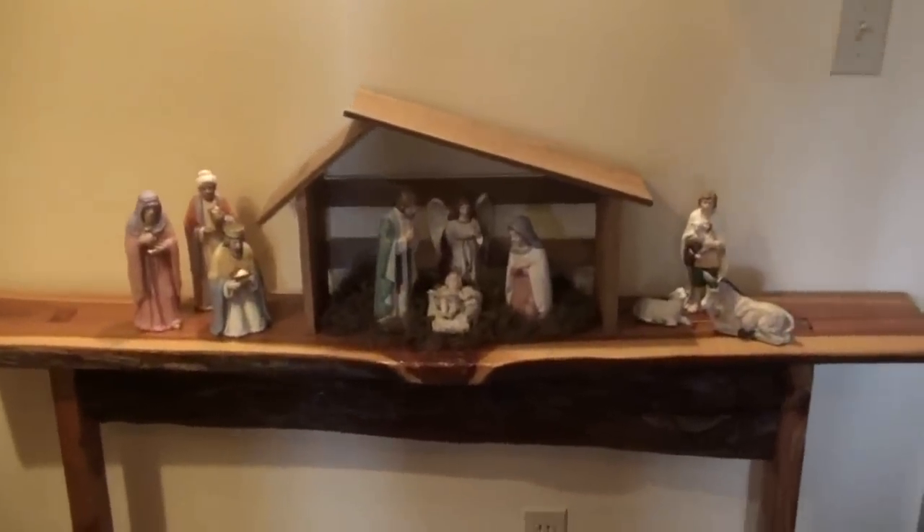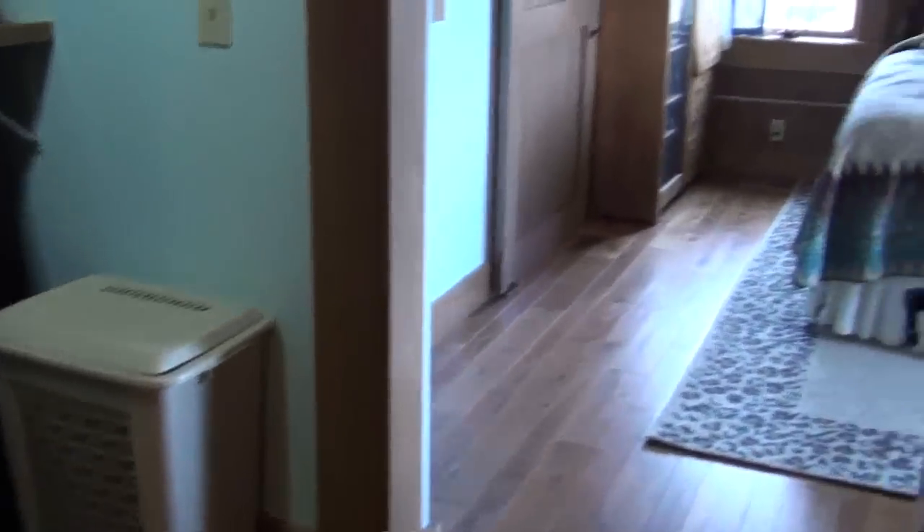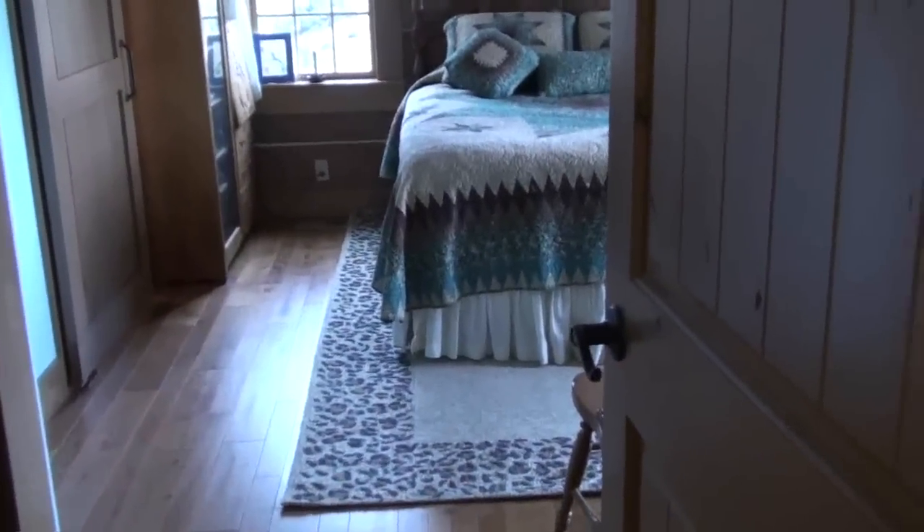And of course the nativity scene that I've had for years and years and I couldn't part with. And then, our master suite.